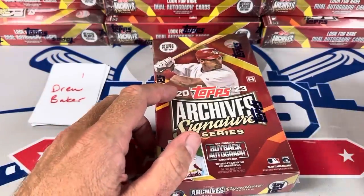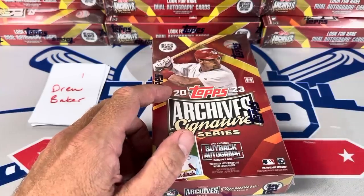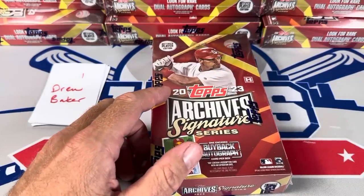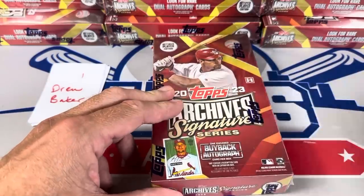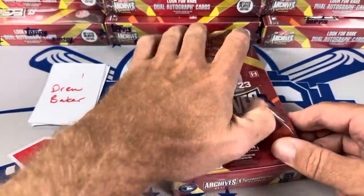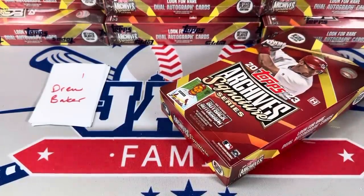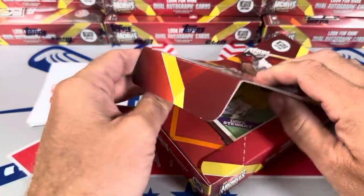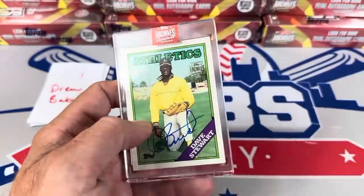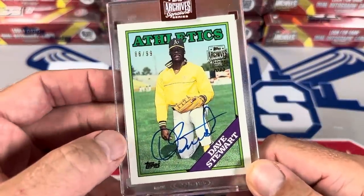I did stop off at some other card stores but I didn't find anything that really warranted its own video, so don't expect any North Carolina card store videos. Drew Baker is going to be up first. There's a card show tomorrow I'll be stopping off at, so maybe we'll bring a video from there. But Drew Baker, let's start this off — and we start off with the ever menacing Dave Stewart.